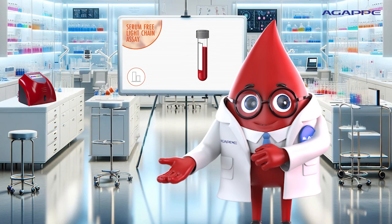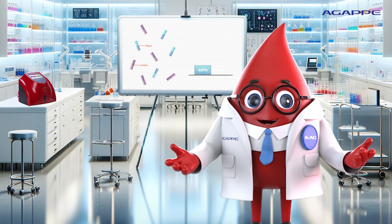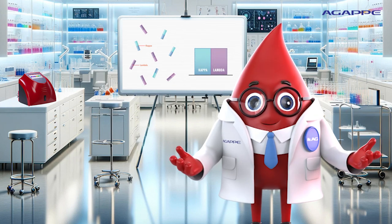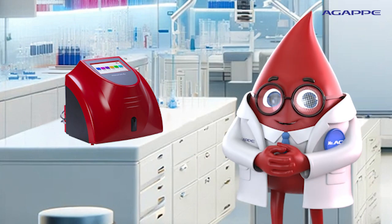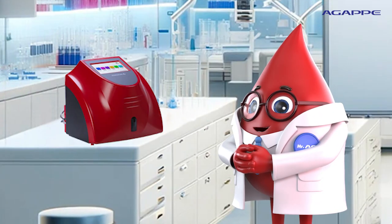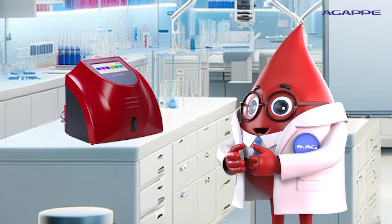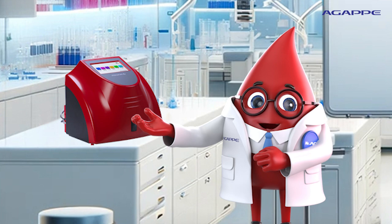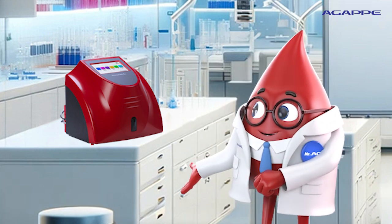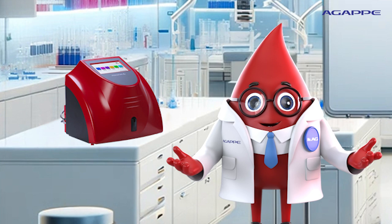Serum-free light chain assay is one of the effective methods for the diagnosis and monitoring of multiple myeloma, and can now be effectively performed in our MISPA I3. This compact benchtop analyzer eliminates the need for bigger systems in your labs. Convenient pack size, smart card calibration technology, results within five minutes. Diagnose multiple myeloma through our MISPA I3 with affordable CPT.